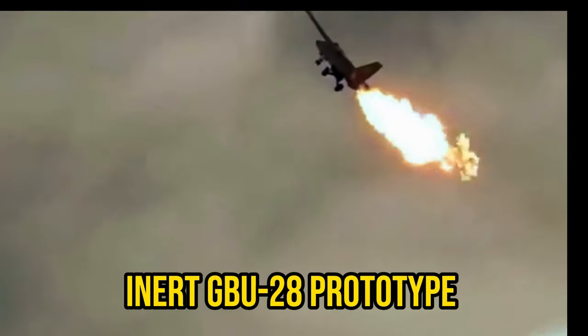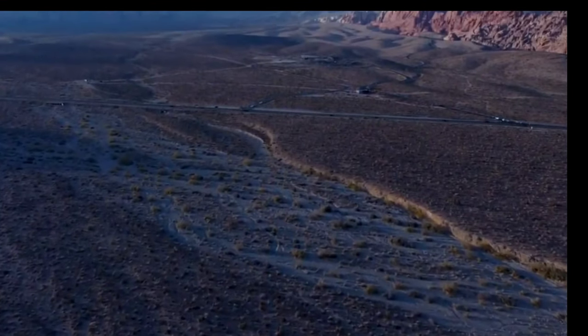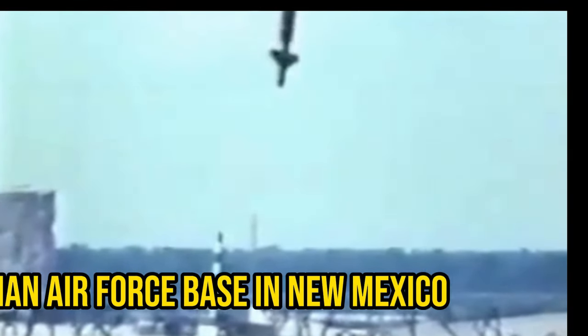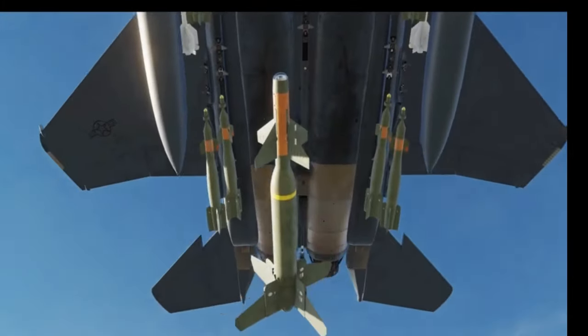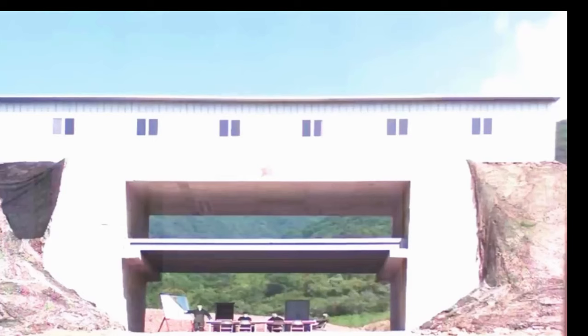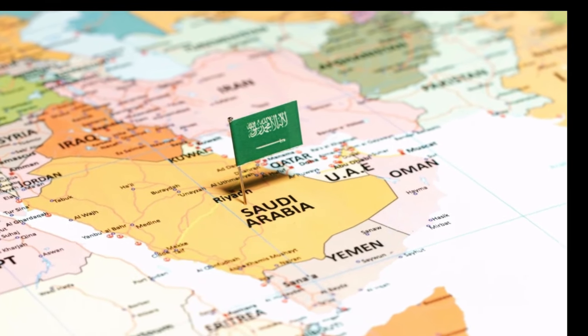The GBU-28 was finally ready. On February 24, 1991, an inert GBU-28 prototype was loaded onto an F-111 fighter and dropped in the Nevada desert. The result was nothing short of incredible — the prototype effortlessly pierced through 100 meters of rock, where it remains to this day. The next test was a rocket sled test at Holloman Air Force Base in New Mexico, where the GBU-28 was launched horizontally directly into a stack of 22-foot-thick steel-reinforced concrete slabs, completely decimating them. The top brass were very pleased, and the third and fourth rounds were immediately shipped to Saudi Arabia for their first live operation.